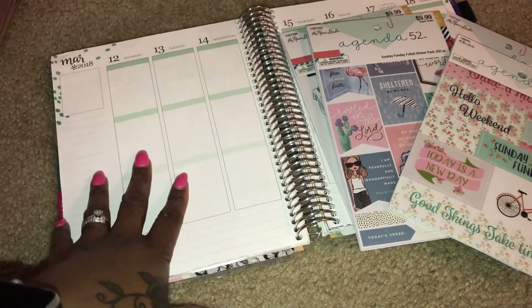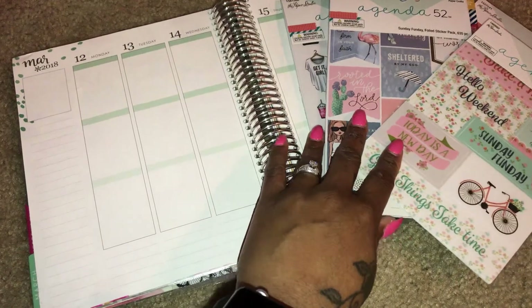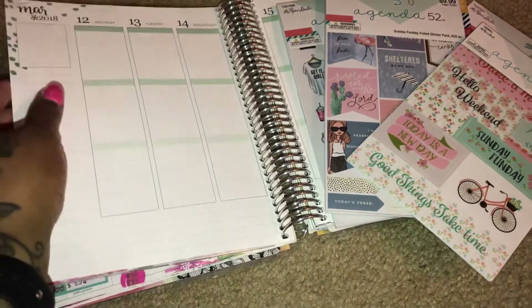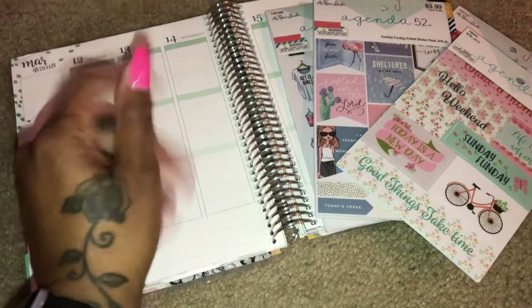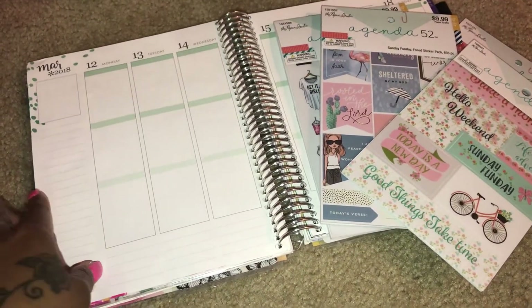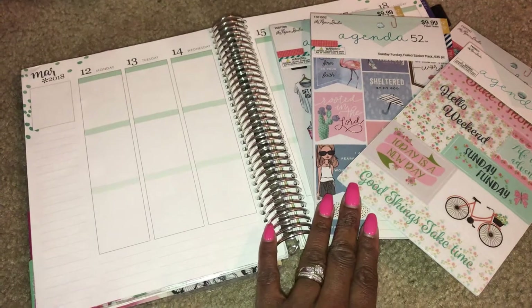I'm trying to hold out until the 2019 Happy Planners come out because I've really fallen in love with how those planners are just a lot more functional — you can take the pages out. I can't take the pages out here, but I do love my Erin Condren, I'm not hating at all. So we're gonna see how this turns out. Hopefully I can just stick to one line of stickers this week. Wish me luck!